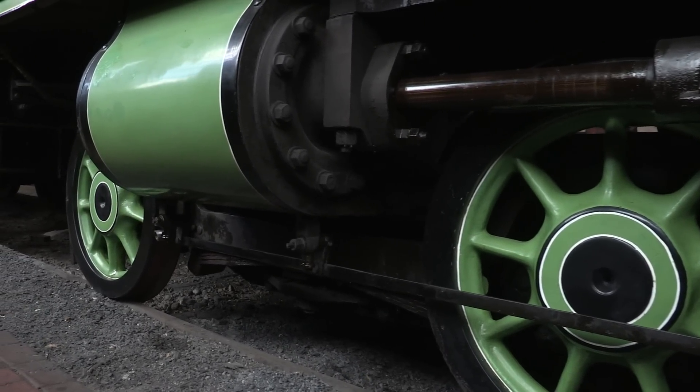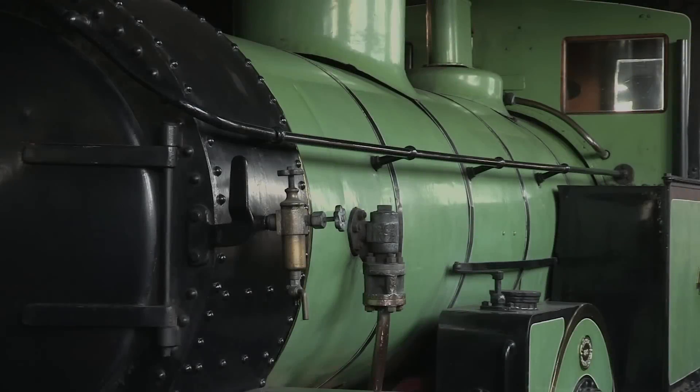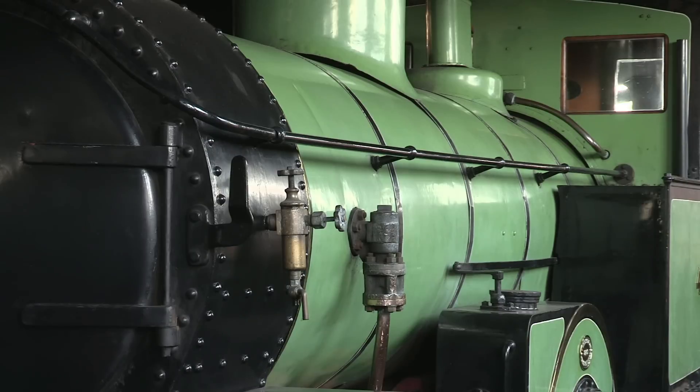Until, in 1990, the most vital of those original parts — the boiler — finally gave up the ghost.